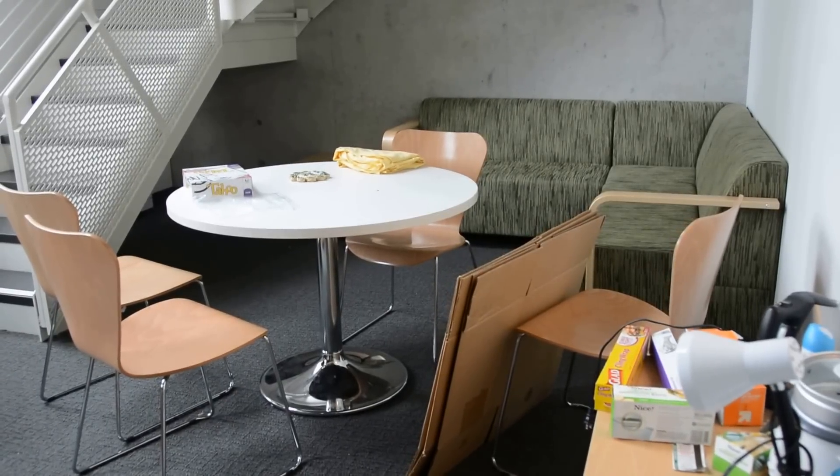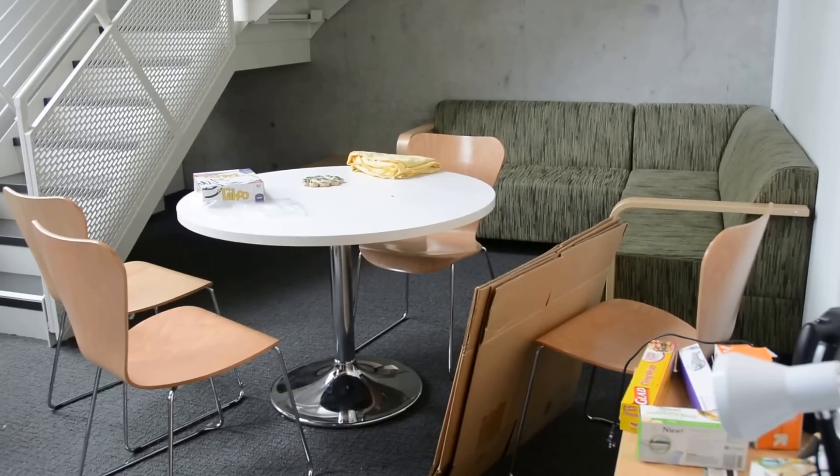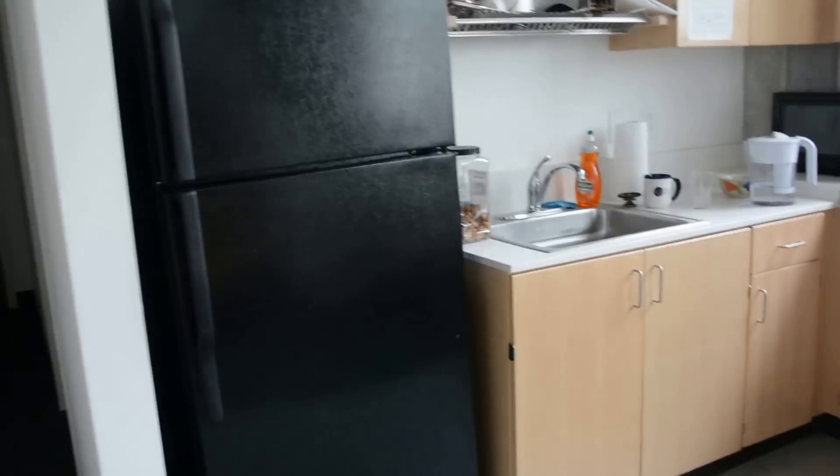Hello, this is a tour of the Martinez Commons four single bedroom apartment. So this is the common area downstairs, the kitchen, and the refrigerator.